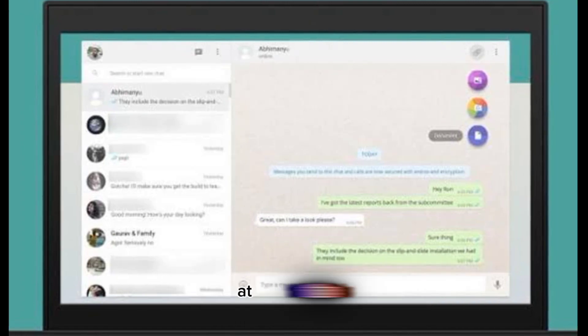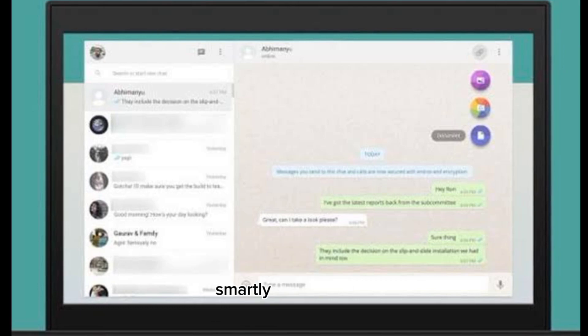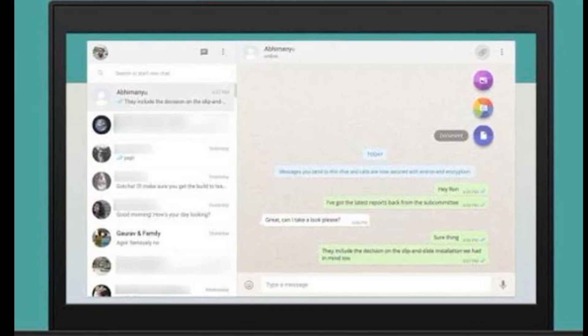While the feature is inactive at this moment, the company is currently tweaking the UI to smartly incorporate it without affecting other functionalities.